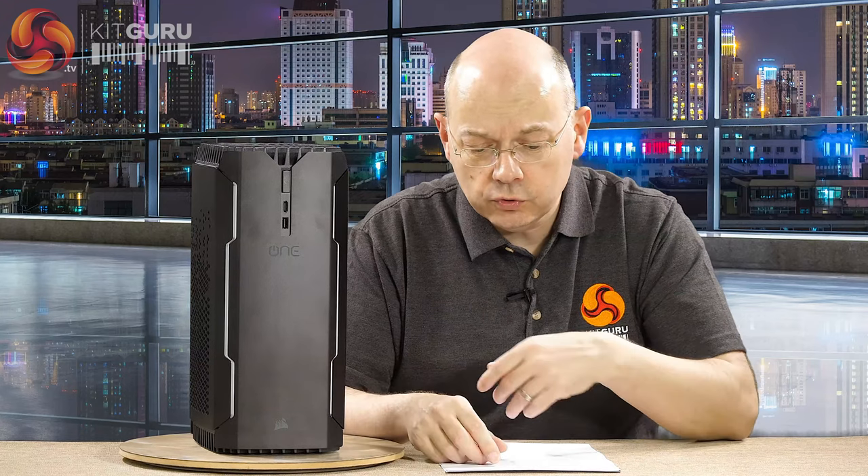Right now, Corsair One Pro — big thumbs up, winner. If you like this video, thumbs up; if you don't, thumbs down. Please do visit KitGuru and have a look at our videos, and click to subscribe for more from KitGuru. I'm Leo Walder, this is the Corsair One Pro.